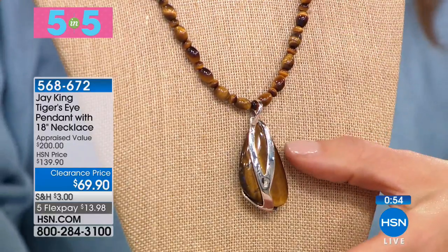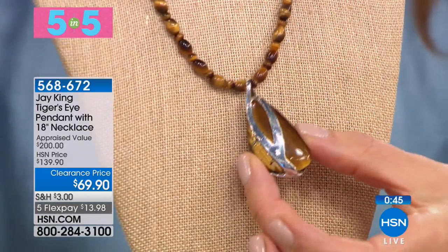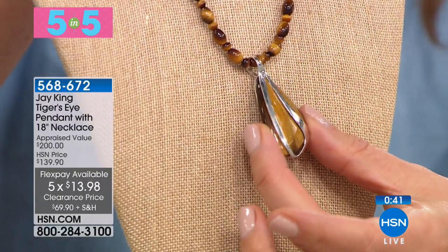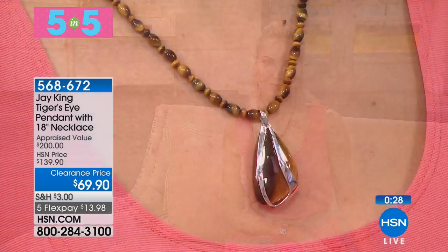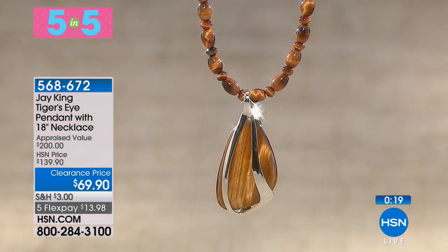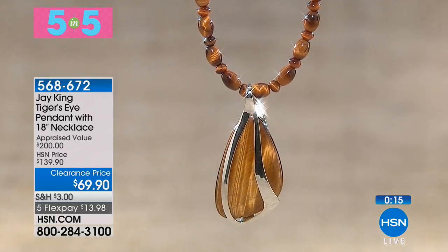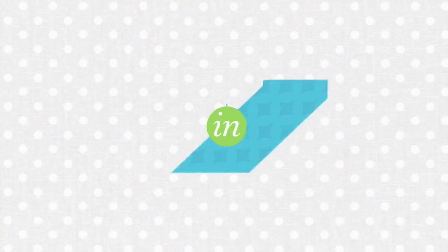Number two in our Five in Five — a gorgeous tiger's eye necklace clearance price. You get the necklace and also the pendant, which is removable from that beaded strand, all set in solid sterling silver. Just look at the chatoyance of that tiger's eye — it all comes from Namibia. It's got that beautiful cat's eye effect. The pendant is removable, that golden glow almost looks like it's winking at you. It's 50% off — two looks in one.